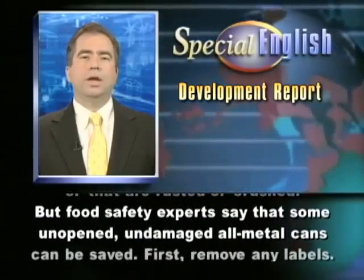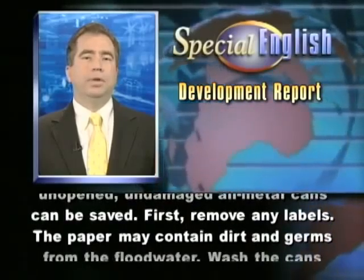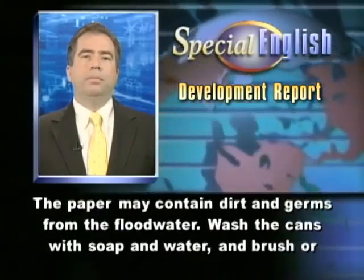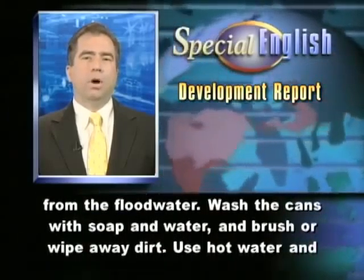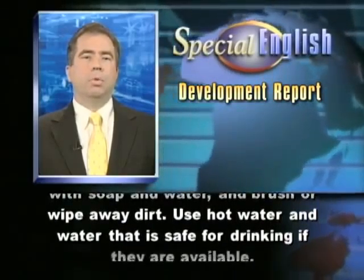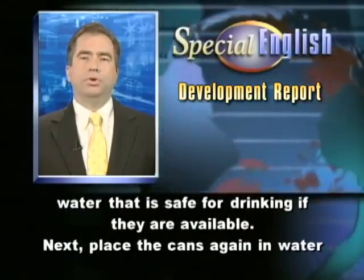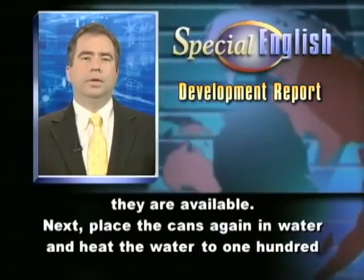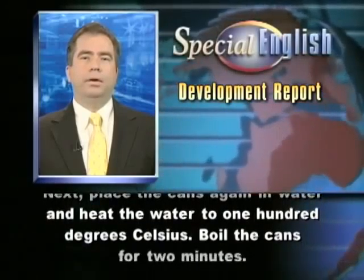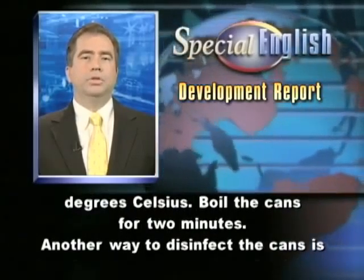Food safety experts say that some unopened, undamaged all-metal cans can be saved. First, remove any labels, as the paper may contain dirt and germs from the floodwater. Wash the cans with soap and water and brush or wipe away dirt. Use hot water and water that is safe for drinking if they are available. Next, place the cans in water and heat the water to 100 degrees Celsius. Boil the cans for two minutes.